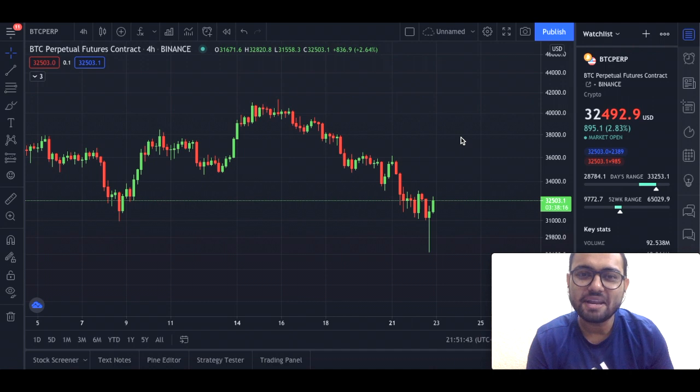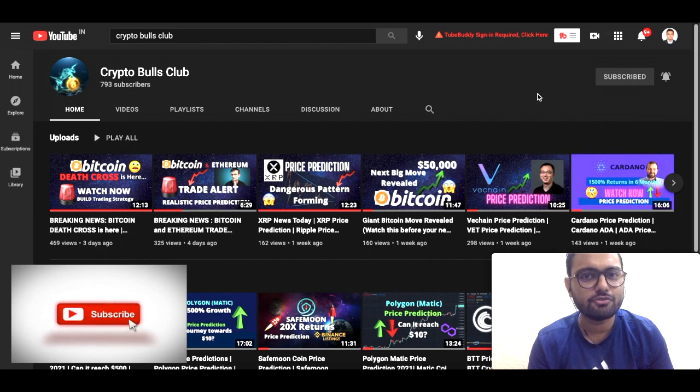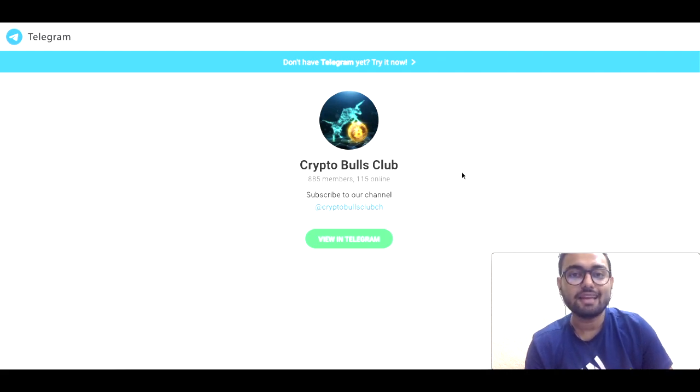Hello friends, my name is Soham and I welcome you to Crypto Bulls Club — your top destination for all the technical analysis and news from the world of cryptocurrencies. If you're new, make sure you hit the subscribe button and press the bell icon. This will notify you with all the new videos that we release every day. If you'd like to discuss Bitcoin or any other cryptocurrencies, head over to our Telegram family. The link is in the description below as well as in the pinned comments.